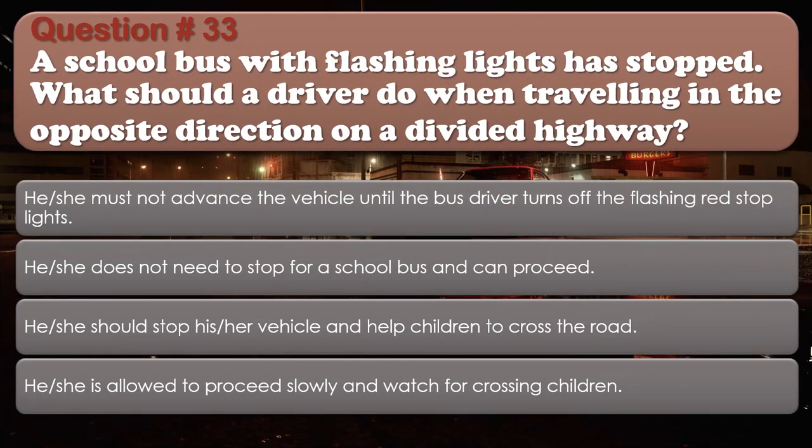Question number 33: A school bus with flashing lights has stopped. What should a driver do when traveling in the opposite direction on a divided highway? Options: Must not advance the vehicle until the bus driver turns off the flashing red stop lights; He or she does not need to stop for a school bus and can proceed; Stop the vehicle and help children to cross the road; He or she is allowed to proceed slowly and watch for crossing children. The correct answer is He or she does not need to stop for a school bus and can proceed.